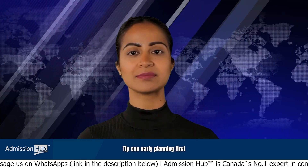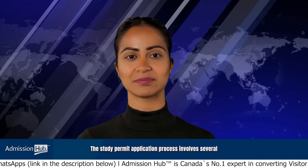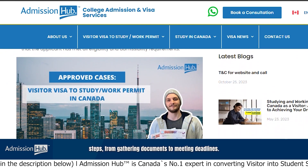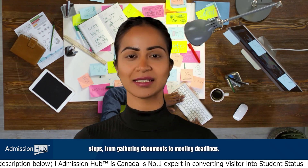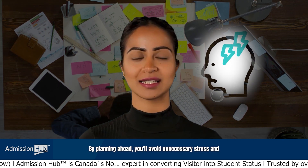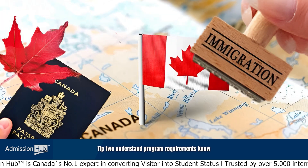Tip 1: Early planning. First and foremost, start planning early. The study permit application process involves several steps, from gathering documents to meeting deadlines. By planning ahead, you'll avoid unnecessary stress and increase your chances of a smooth transition.